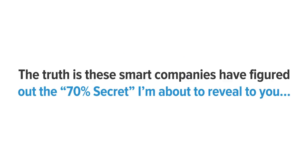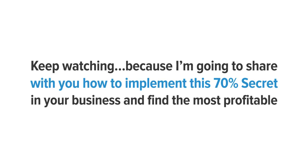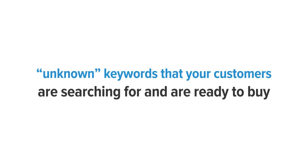The truth is, these smart companies have figured out the 70% secret, and I'm about to reveal that to you — to flood your website with massive amounts of free, highly profitable traffic. Keep watching because I'm going to share how to implement the 70% secret in your own business and find the most profitable unknown keywords that your customers are searching for and are ready to buy.